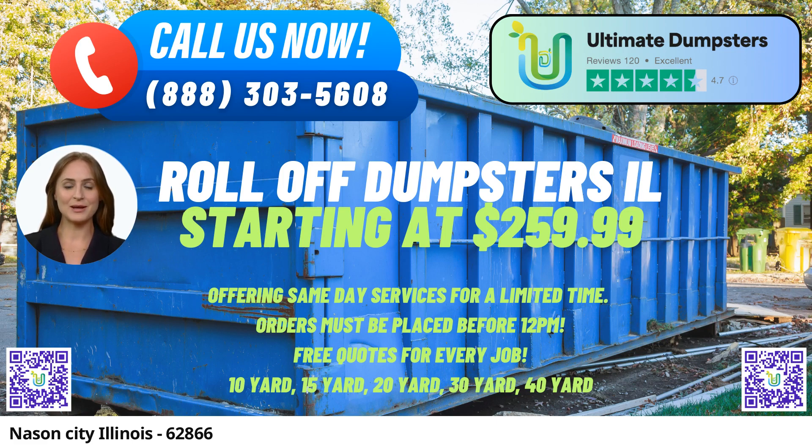Ultimate Dumpsters boasts an extensive range of dumpster sizes to cater to any project size. From the compact 10-yard dumpster, ideal for home renovations and small business waste disposal, to the spacious 40-yard container, suitable for larger projects like demolition debris removal or substantial yard waste, we have you covered. Our flexible and affordable pricing ensures that you receive transparent quotes and estimates for every job, tailored to fit your budget.